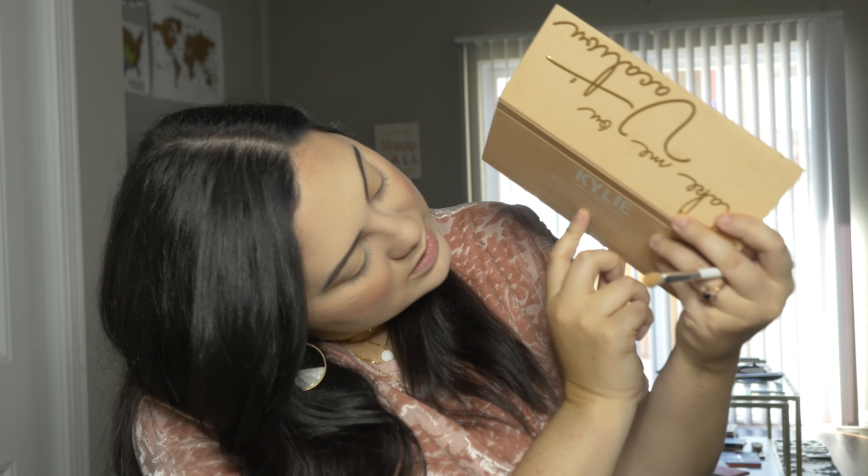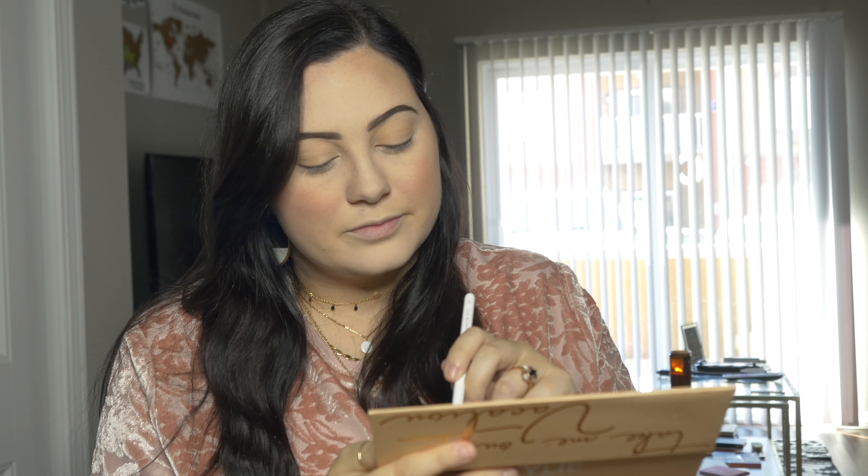I'm going to go in with the JH 33 — just another little fan brush — and hit this pale pink color. I believe it is called Aloha. So I'm going to do this just all over my lid.